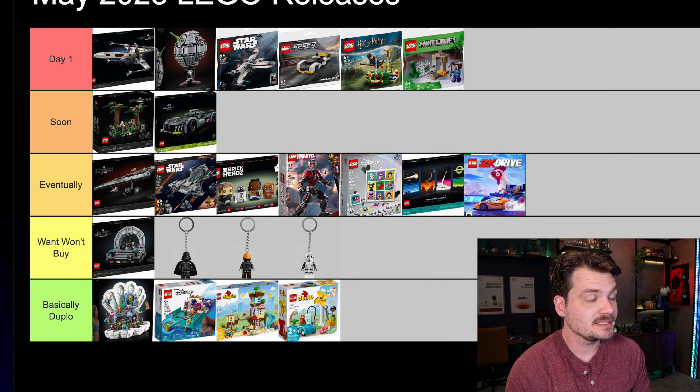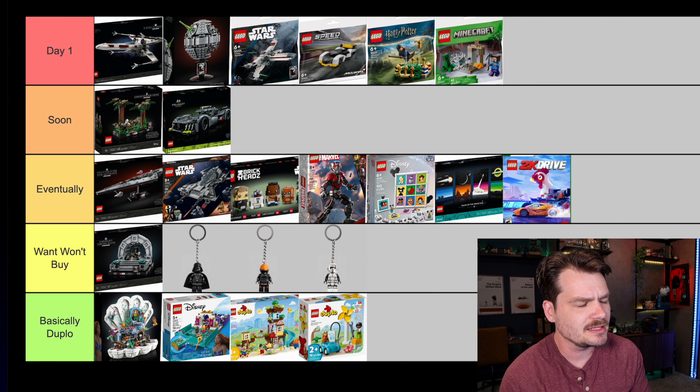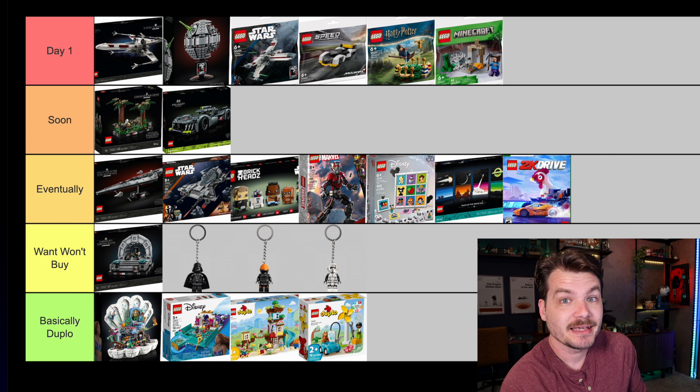That's my entire list of what I'm planning to buy for new sets coming out in May 2023. Let me know how that list compares to your own. What you're excited to buy, if you're planning to head down to the LEGO store on May 1st. As always, thanks so much for watching. I hope you found this video both informative and watchable to some degree. Thank you for watching — be sure to like, subscribe, and all that good stuff. I'll see you next time.